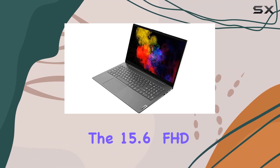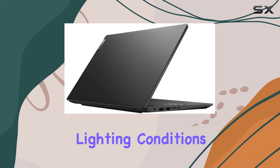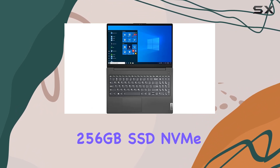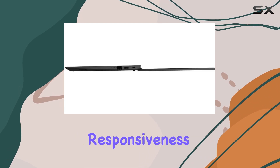The 15.6-inch FHD IPS display offers vibrant visuals with anti-glare technology, ensuring comfortable viewing in various lighting conditions. Equipped with 8GB DDR4 RAM and a speedy 256GB SSD NVMe storage, the V15 G2 strikes a balance between responsiveness and capacity.